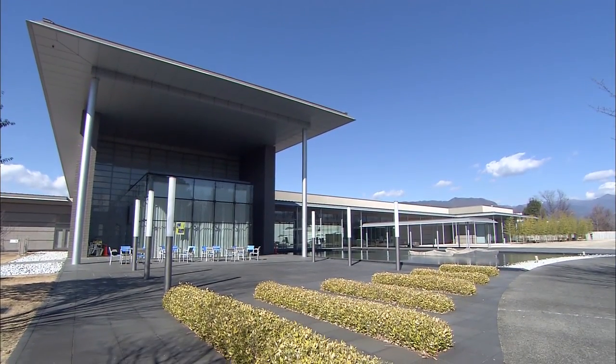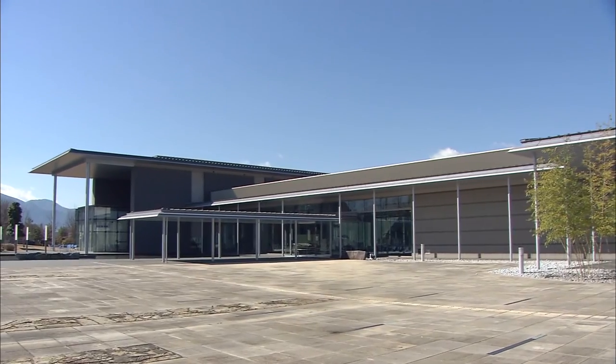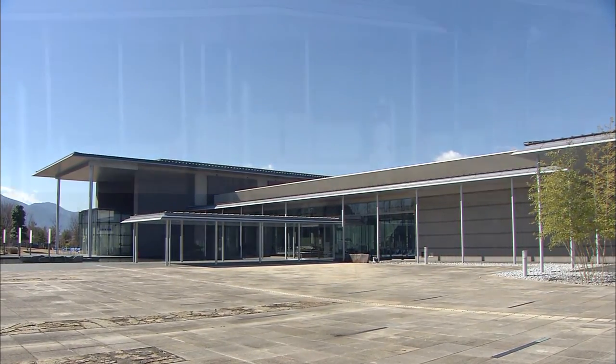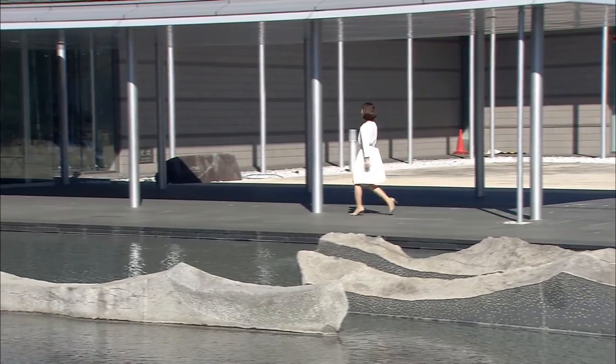This spacious building has won numerous design awards, including the first prize in the Tokyo Architecture Awards and the Good Design Award. Fully equipped with barrier-free and energy saving features, the museum is friendly to people and gentle on the environment.